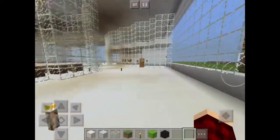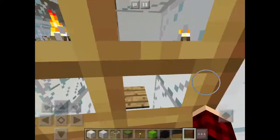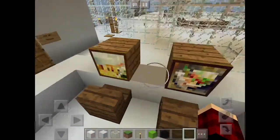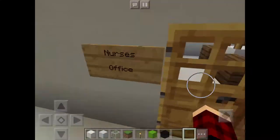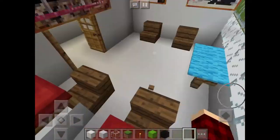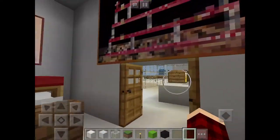Over here is our first floor of our school, and here is our main office, where you explain your complaints or stuff. This is the nurse's office, and the beds are where the nurses check out their injured students.